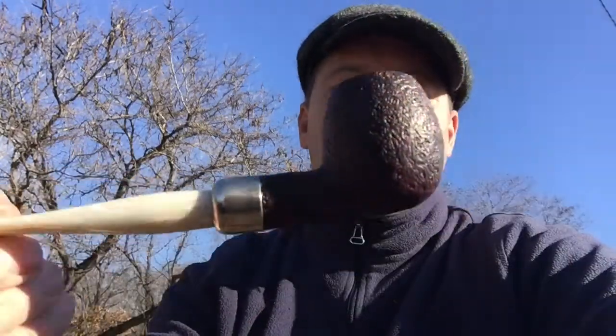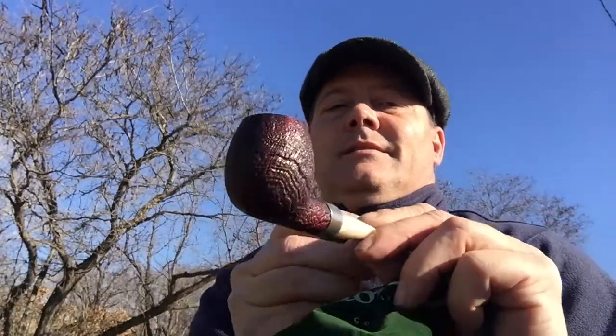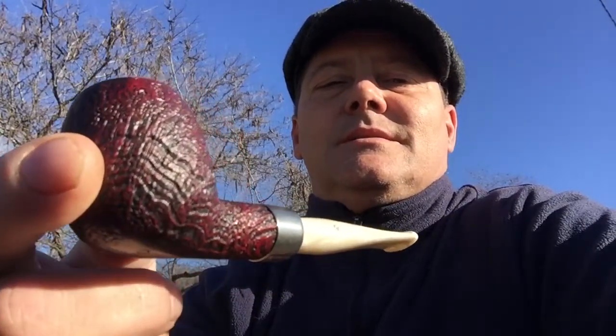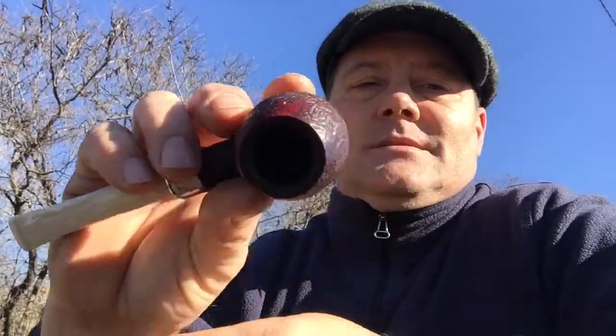I've already smoked a half a bowl - I got it the other day and couldn't resist. Let me get this in some good light. It's got this really nice sandblast finish. I'm a bit worried about getting a white stem, I'm not sure why - it shouldn't stain any differently than a black one. But I'm really excited about this pipe, I really like it.